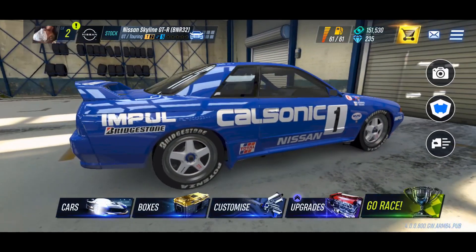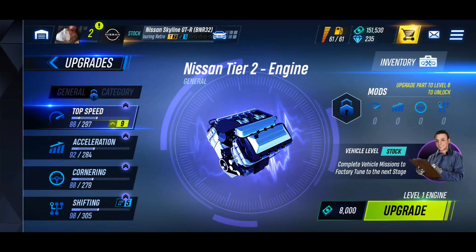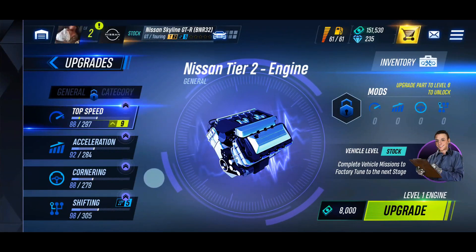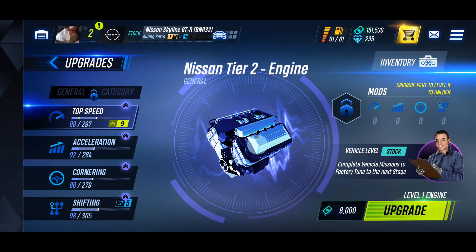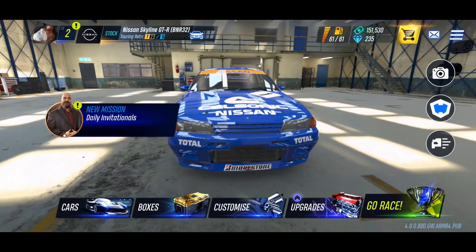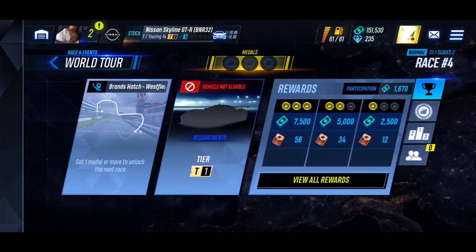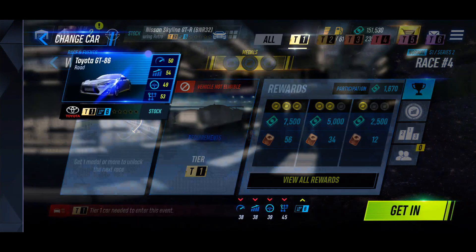I love the livery on this thing. Wish we could upgrade the wheels and make them a little bit bigger, but nonetheless the first thing we're going to check out is our upgrades. With the upgrades here it's pretty much upgrading your top speed, acceleration, cornering, and shifting. You don't really get the option to mod the outside of the vehicle, so I think we'll just jump into some races.